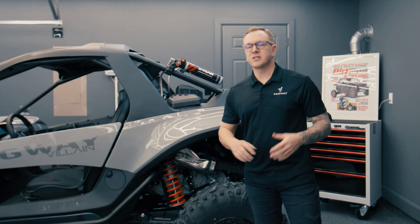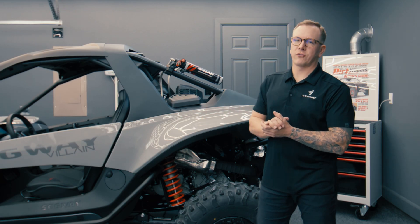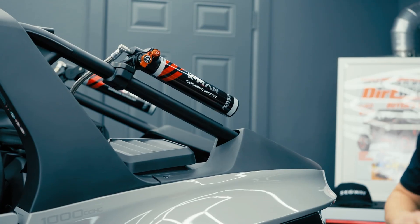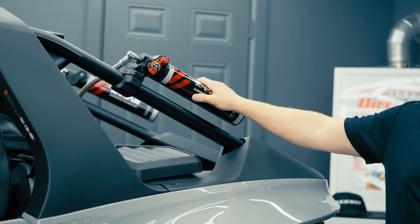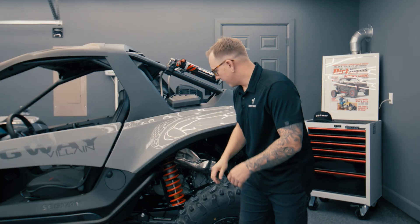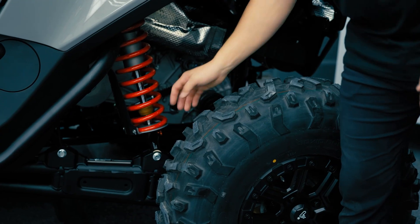The Cayman suspension is a premium suspension option now offered by Segway Power Sports. What's going to be different about the Cayman suspension is up top you're going to have your external reservoir, which is going to feature both a high and low speed compression. Then down at the bottom you do have your rebound adjustment as well.